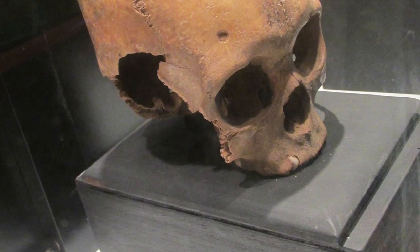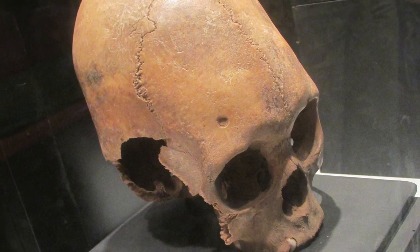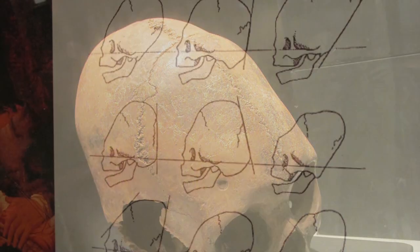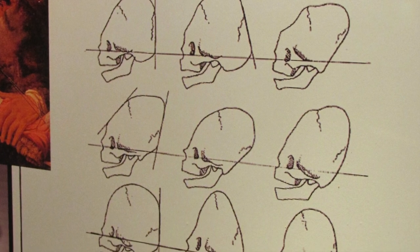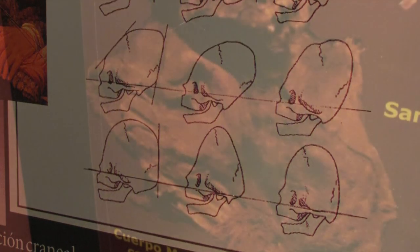Curiously, in a small museum in the local town of Samaipata, there is a display of elongated skulls. These could be from the Inca time period, as it is known that the Inca did practice cranial deformation until it was outlawed by the Spanish colonial authorities. There is also a mummy of what is probably a two-year-old baby with a very enormous elongated head.